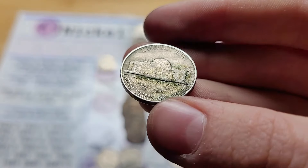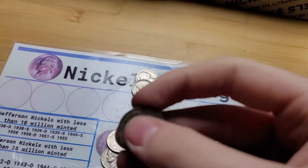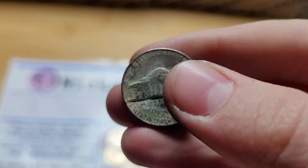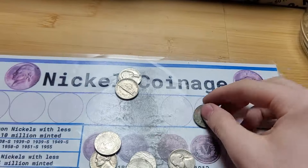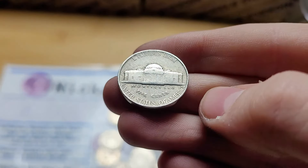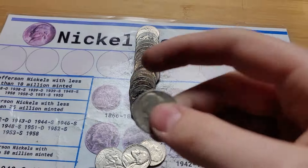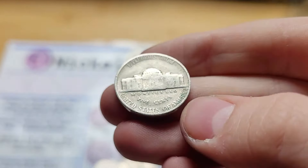Oh no, that's a Philadelphia mint. Roll 29 has two finds: first a stingy 1954 from Philadelphia, and then the ender coin was a 1940 from Philadelphia. Roll 30 and we have a 1940 from Philly.